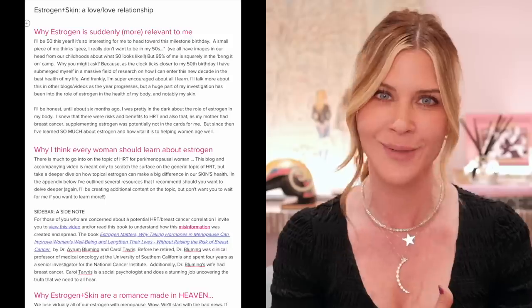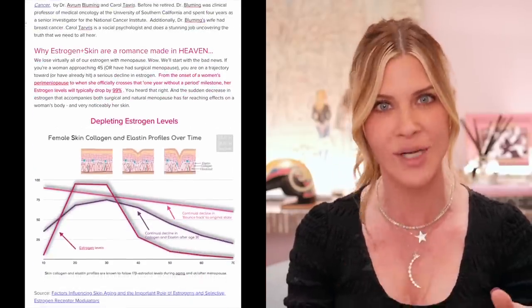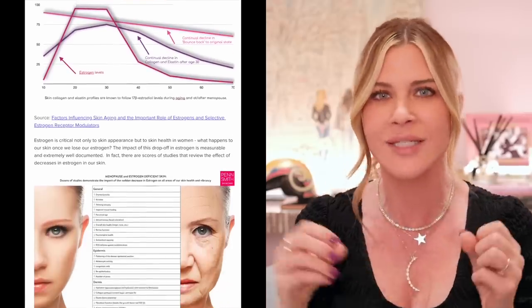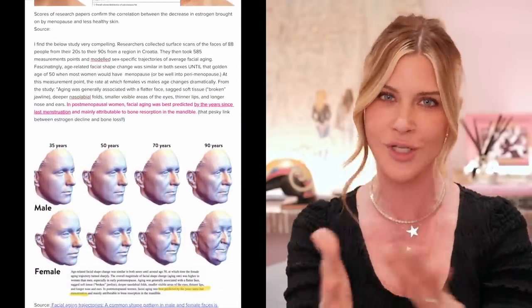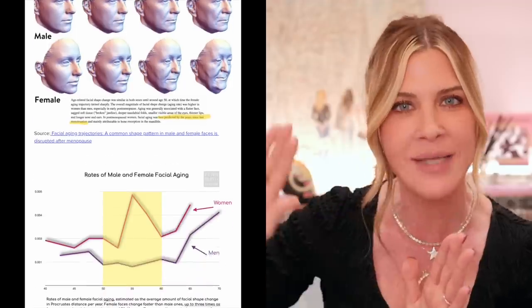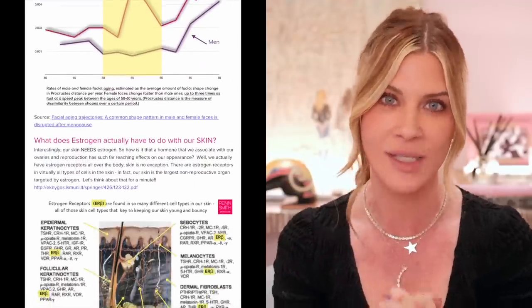We're going to scratch the surface of hormone replacement therapy. I have a corresponding blog to this video that I hope you will check out because it goes way more in depth — all kinds of graphics, great information, sources and links. If you're on this journey along with me, or if you are older and past menopause, there's going to be some really valuable information for you as well.